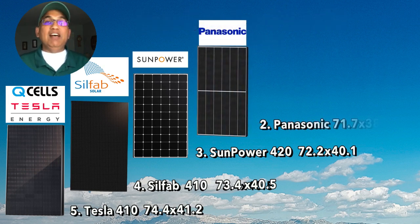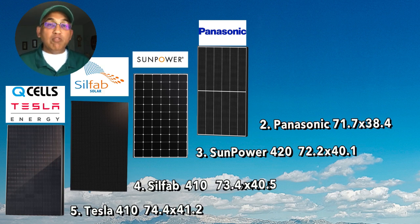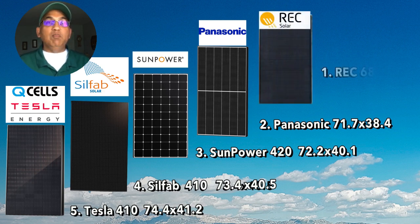At number two, we have the Panasonic 410 Evervolt panel, sized at 71.7 inches by 38.4 inches. And finally, the smallest among these five is the REC 430 watt panel at 68.1 inches by 42.4 inches.